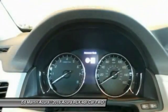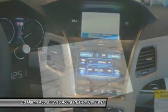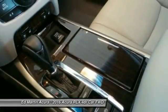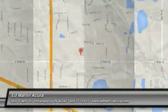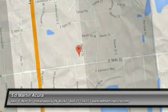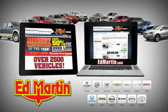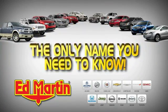Come see the car for yourself. 8 locations, 13 brands, over 2,500 new and used vehicles online at edmartin.com. Ed Martin is the only name you need to know.